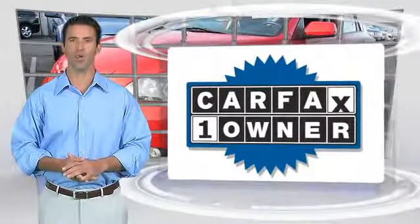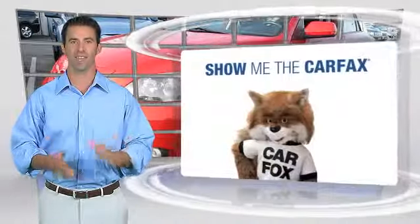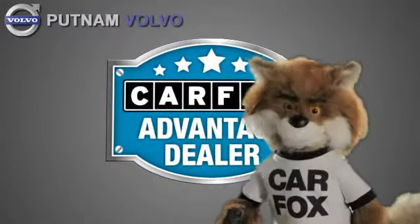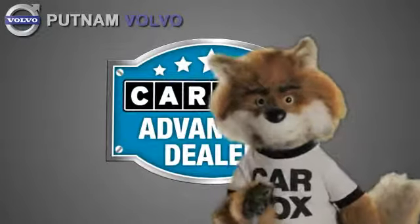This is a one-owner vehicle with the Carfax Vehicle History Report. Be sure to find a complimentary copy of this report online or contact the dealership. This vehicle qualifies for the Carfax Buy Back Guarantee. Just say show me the Carfax at Putnam Automotive, a Carfax Advantage dealer.